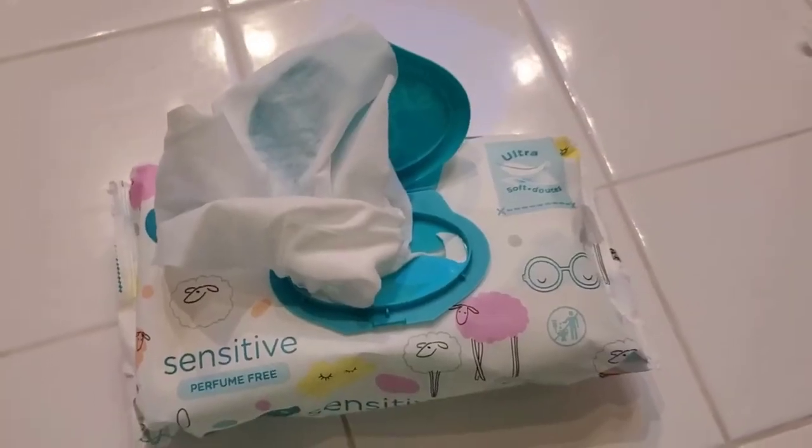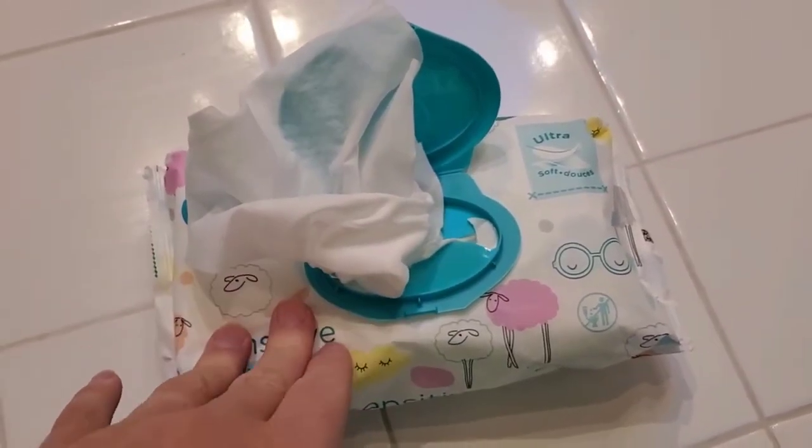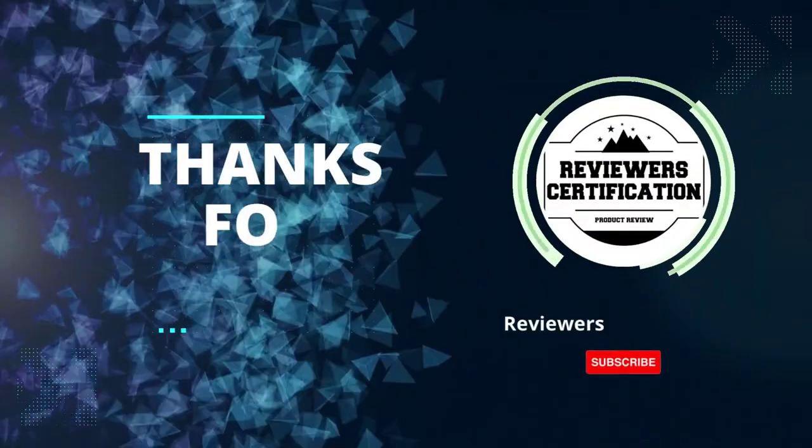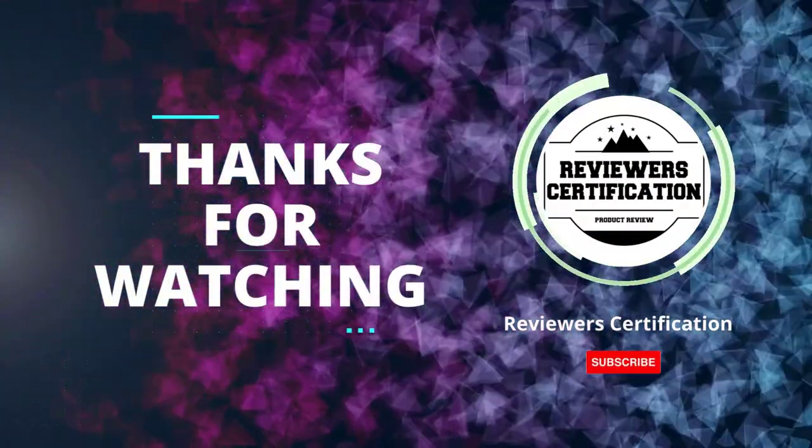The one-wipe pop-top dispenser dispenses one wipe at a time, so you only get what you need. Trustworthy from Pampers, the number one pediatrician recommended brand. Thanks for watching — please subscribe to Reviewer Certification for more videos.